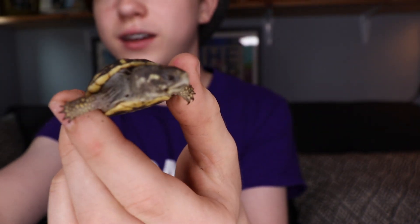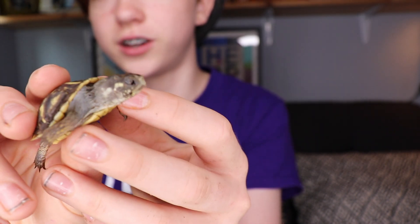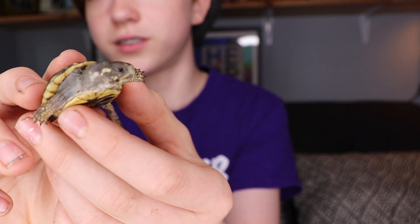Tell me down in the comments what I should name him. I'll see you guys all next time. Thank you guys so much for watching this video, and I hope you guys love this little baby box turtle as much as I do. I will see you guys all next time. Remember to like, subscribe, and hit that bell if you want to get notified about every single new video on my channel.